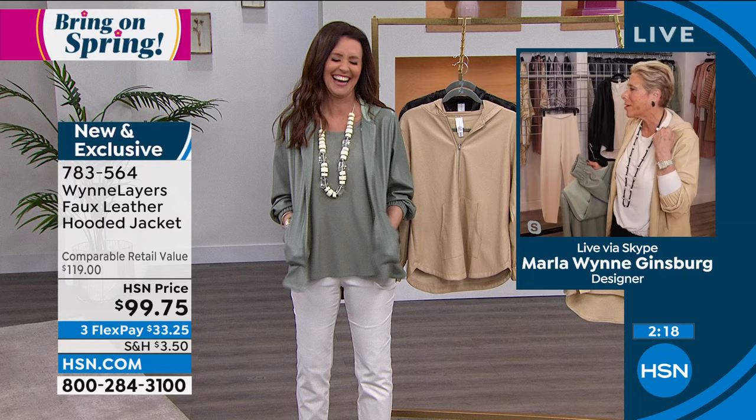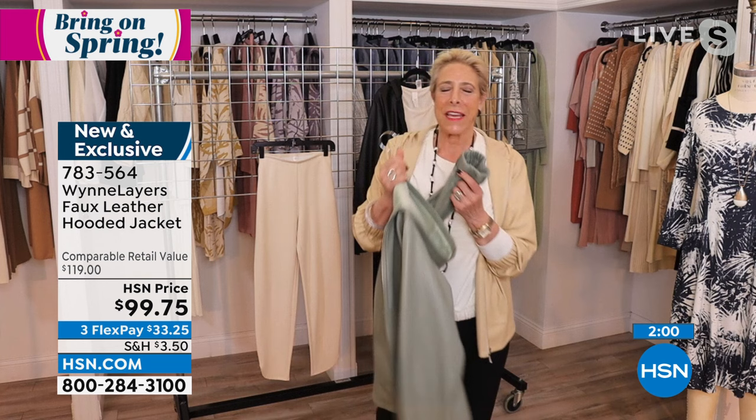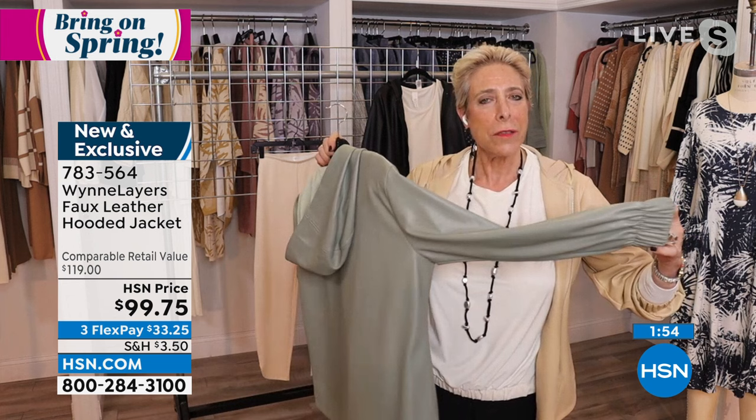I want to show you a detail you're going to see showing up more and more in my clothing. Do you see this wider band that we're doing here? And the little band here? You're going to start to see that detail also in joggers and other pieces. It's so comfortable, easy, and just a little bit more modern. It's the subtle way these pieces mix and match and make sense together.